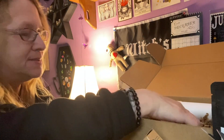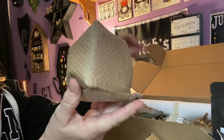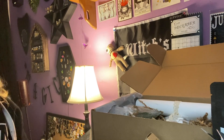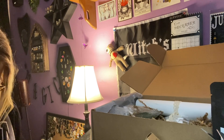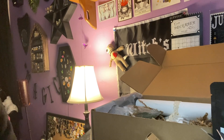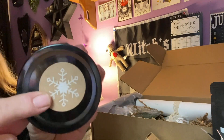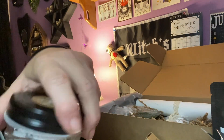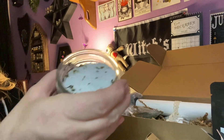We have a couple more items in here. We have this mysterious gift — let's see what's in here. We have a jar with a snowflake on it and it looks like some bath salts. It smells really good — nice bath salts.